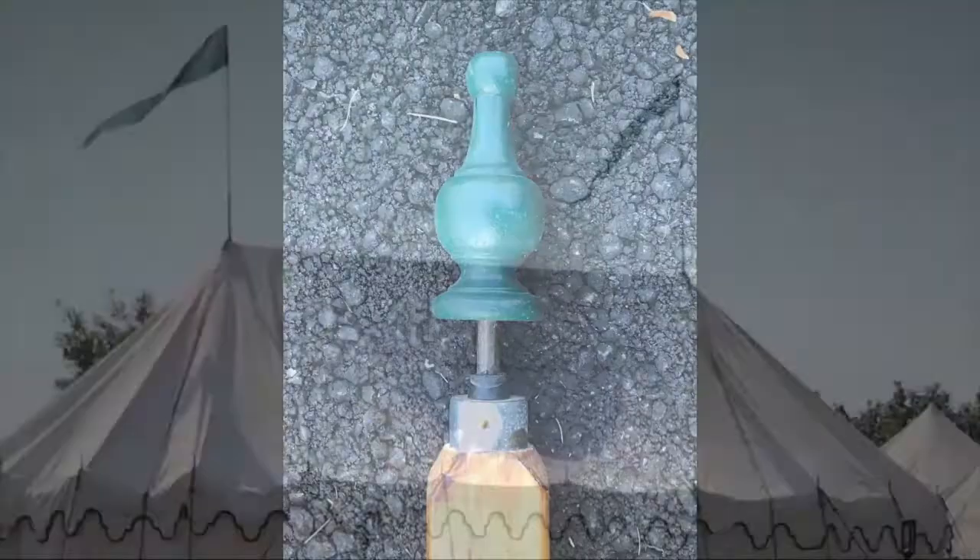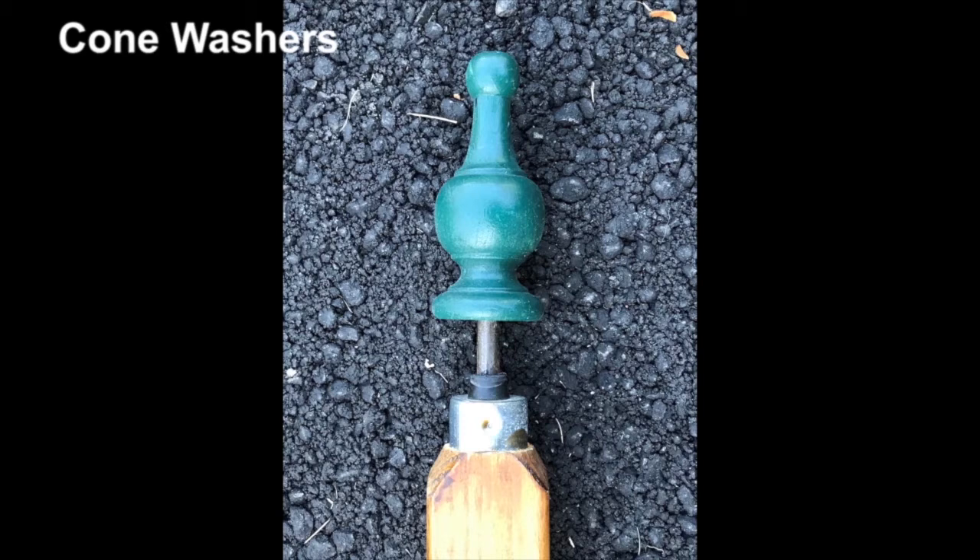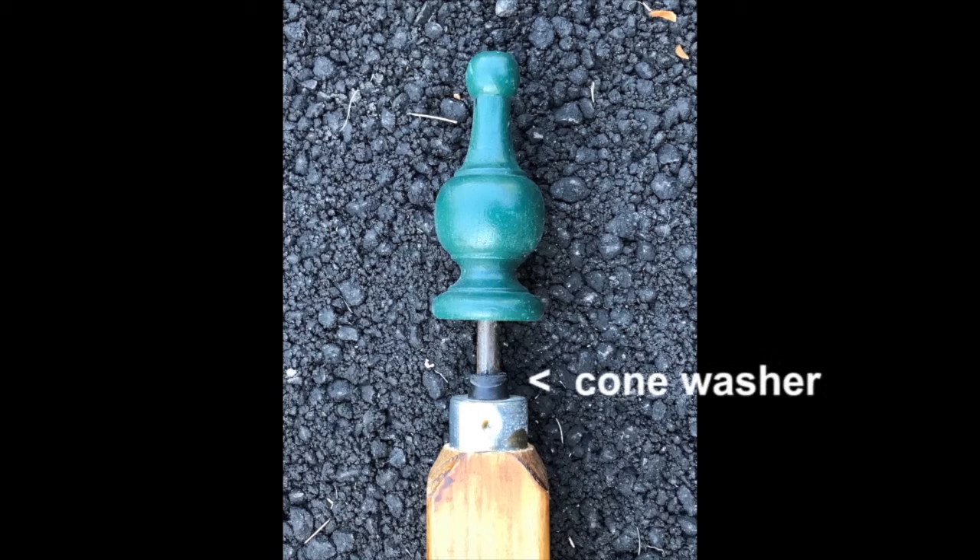Finials prevent rainwater from getting through the grommets into your tent. Because I can't reach the top of a perimeter pole, it takes me a long time to install the finials. I switched to using cone washers, which plug the space between the pin and the grommet. They work extremely well — several thunderstorms later and I still have a dry tent. Best of all, you can put the cone washers on the pins while you're still at home, so it's one more chore you don't have to do during setup.